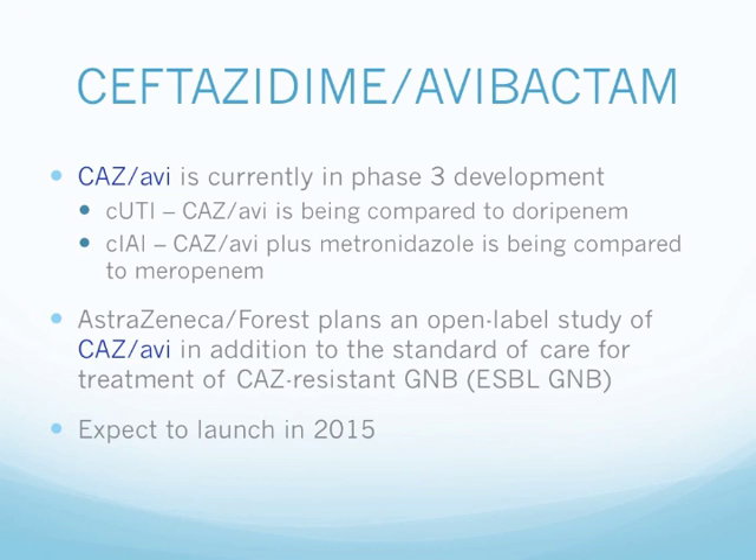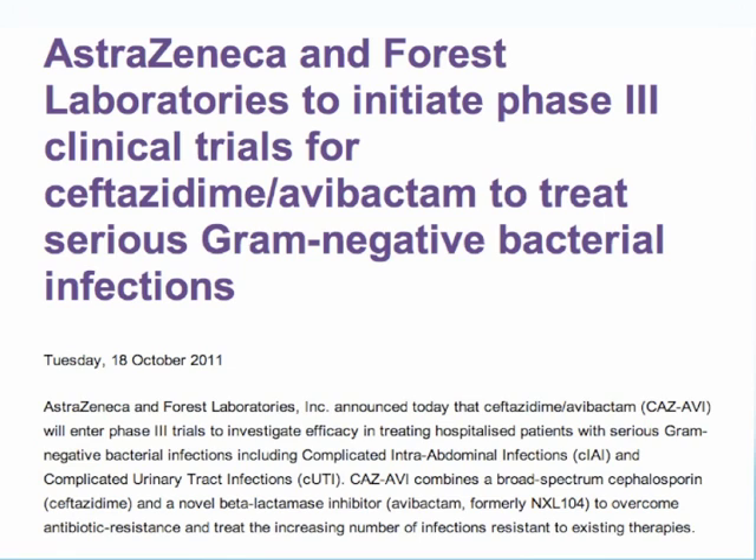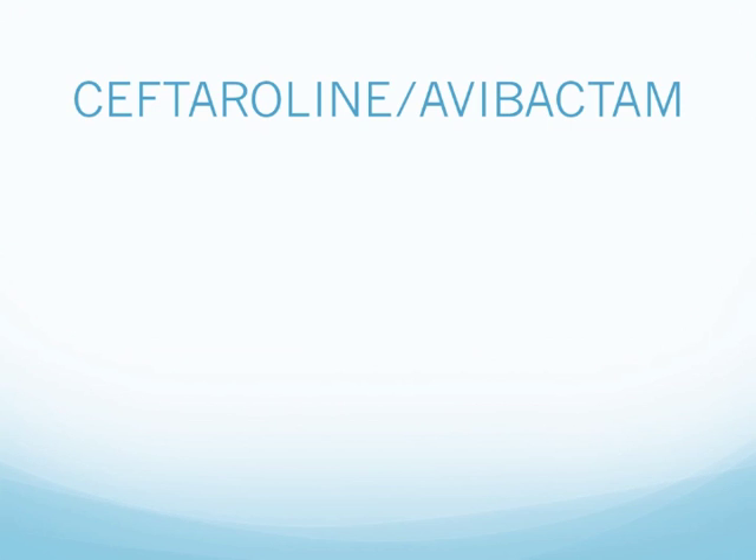Ceftazidime-avibactam is currently in Phase 3 development. In the study of complicated UTI it is being compared to doripenem, and in complicated intra-abdominal infection the combo plus metronidazole is compared to meropenem. AstraZeneca and Forest also planned an open-label study of ceftazidime-avibactam in addition to standard of care for treatment of ceftazidime-resistant gram-negative bacilli, especially ESBL producers. They expect to launch this medication in 2015. This process started back in 2011, illustrating how long it takes to develop an antibiotic and get it to approval.